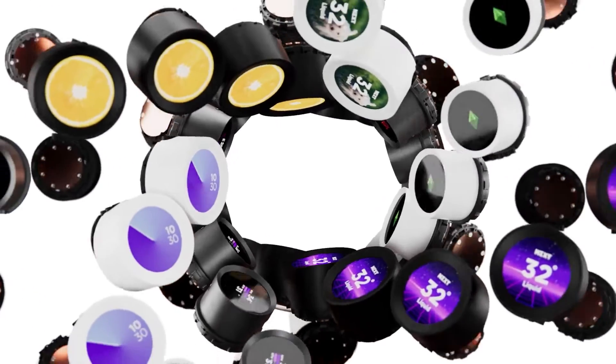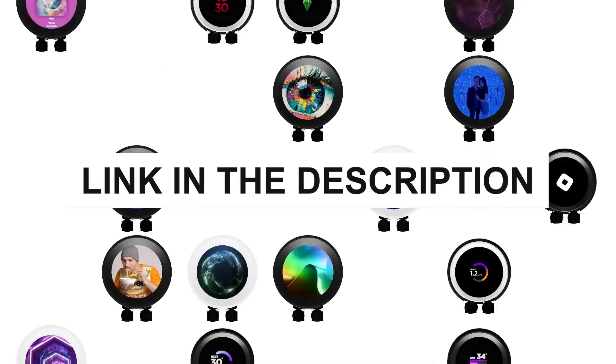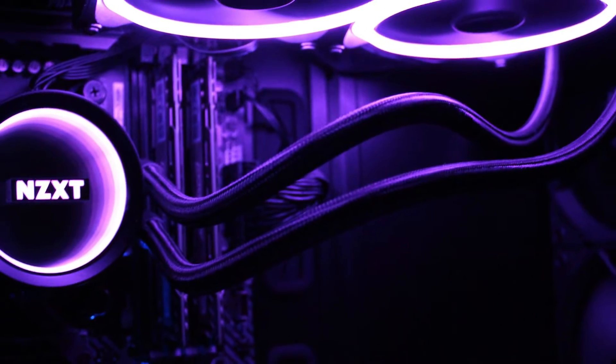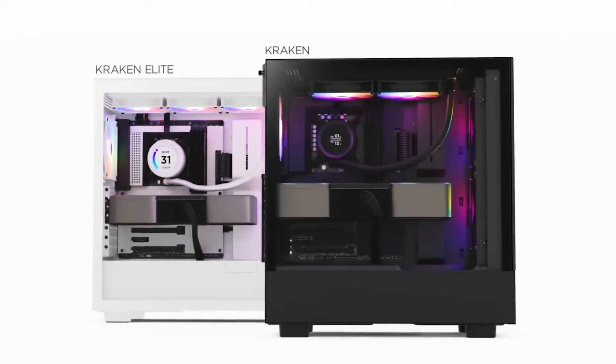For those seeking excellent cooling performance without breaking the bank, the NZXT Kraken is a compelling choice. Check the link in the description for more pricing details and availability. In conclusion, the NZXT Kraken X53 offers excellent cooling performance, impressive RGB lighting, and user-friendly software control. It's a top choice for those seeking a high-performance cooler.